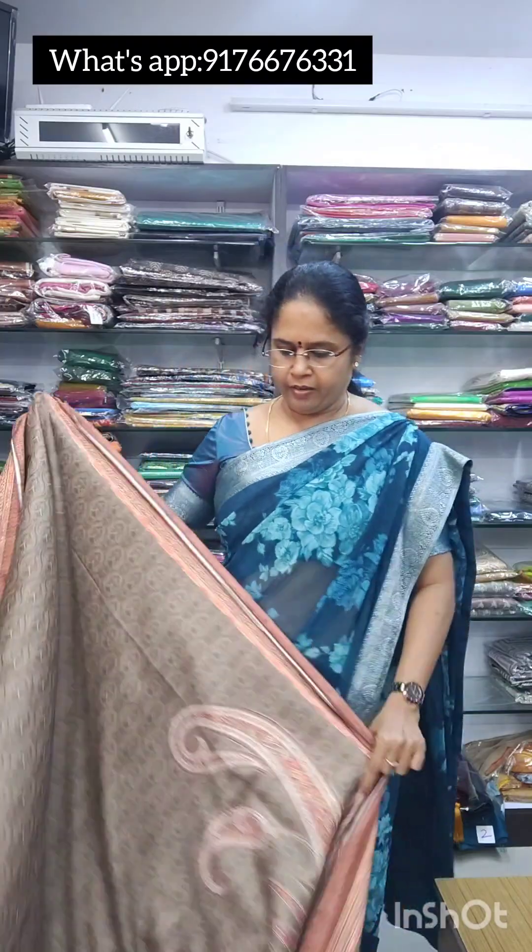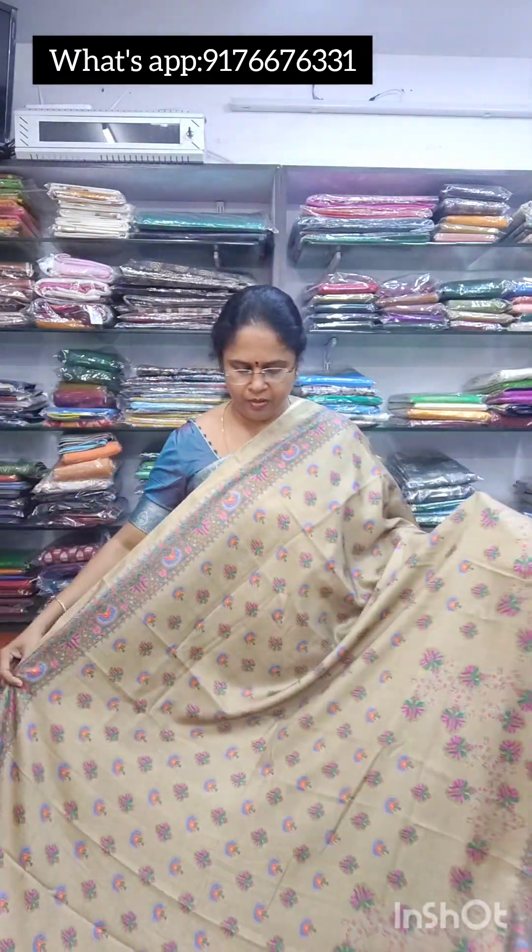Saree number 8 is like a crepe and it is also 950 free shipping. Next is saree number 9 — same type, in a nice colour. This is also 950 free shipping and easy maintenance with normal wash.